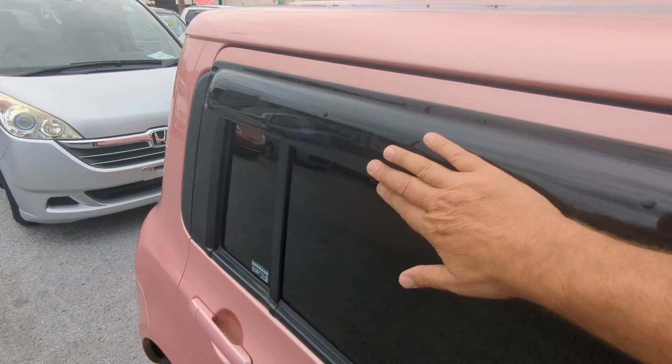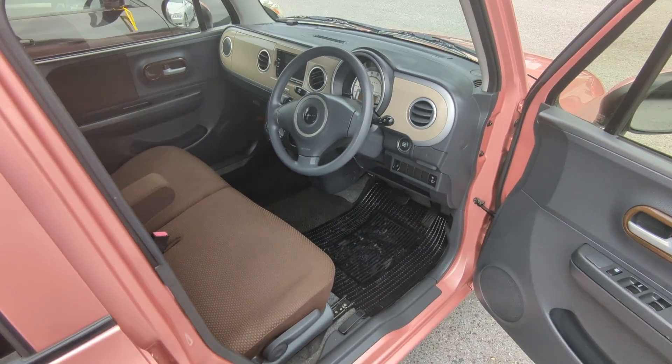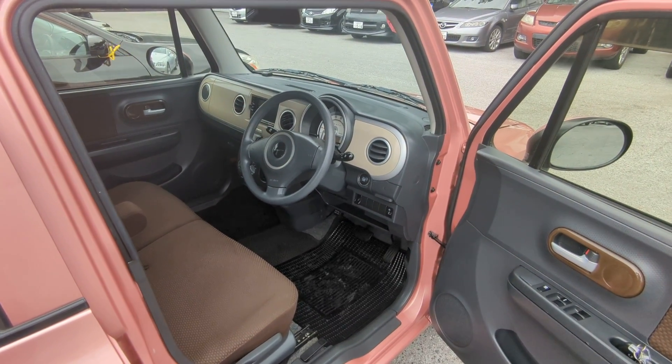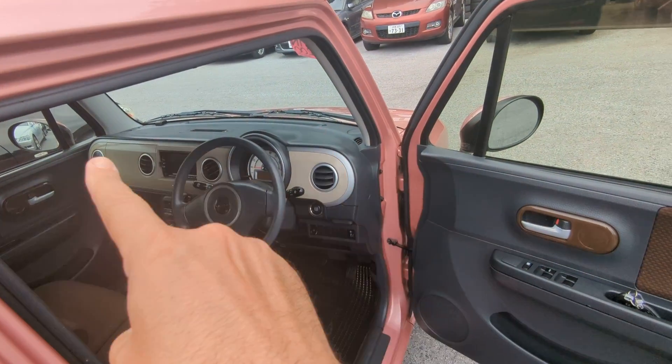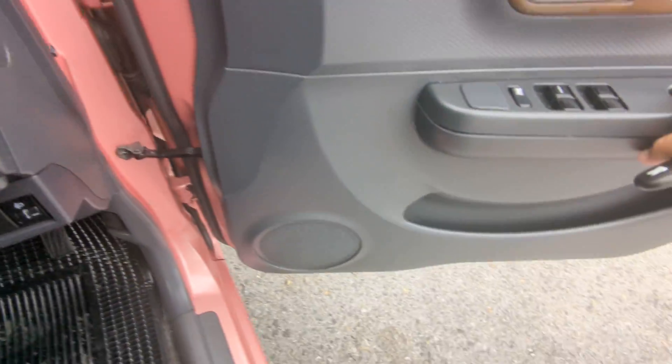Before we go inside, I always like showing the rain guards. Rain guards will allow you to roll your windows down a little bit if it rains and it's not going to get wet inside. The more important feature is cross ventilation — you get that extremely hot air out. And always get yourself a good windshield visor to keep that dash as cool as possible.